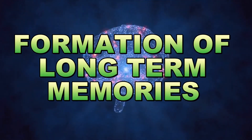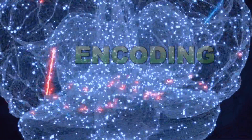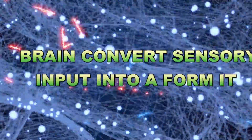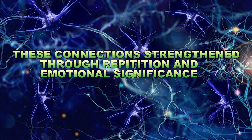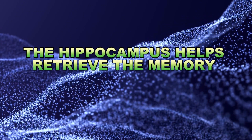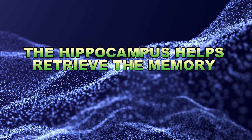How are long-term memories formed? It's a two-step process: encoding and retrieval. Encoding is like the data entry phase — your brain converts sensory input into a form it can understand, creating new connections between neurons. These connections, strengthened through repetition and emotional significance, become long-term memories. When you need to access a memory, your brain retrieves it — the hippocampus helps locate the memory and send it back to the frontal lobes for use. This process explains why practice, repetition, and emotional engagement enhance memory recall.